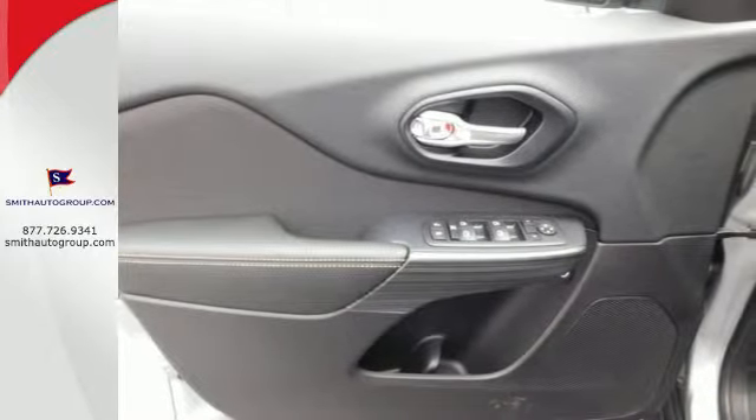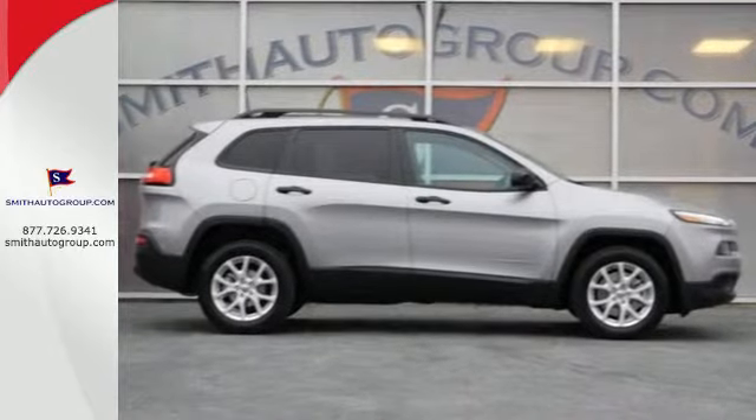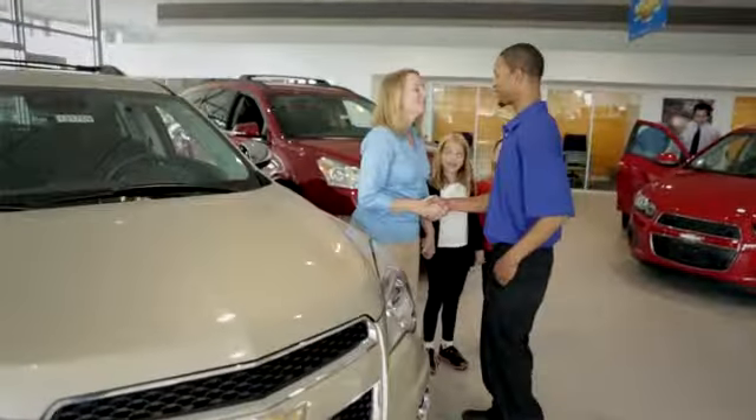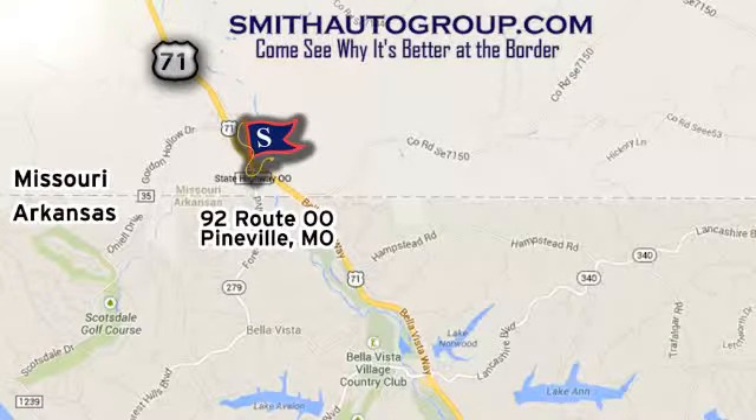Come in for a test drive, and you'll soon realize what this capable Jeep is made of. Come see why it's better at the border. We are conveniently located at 92 Route 00 in Pineville, Missouri, online at smithautogroup.com.